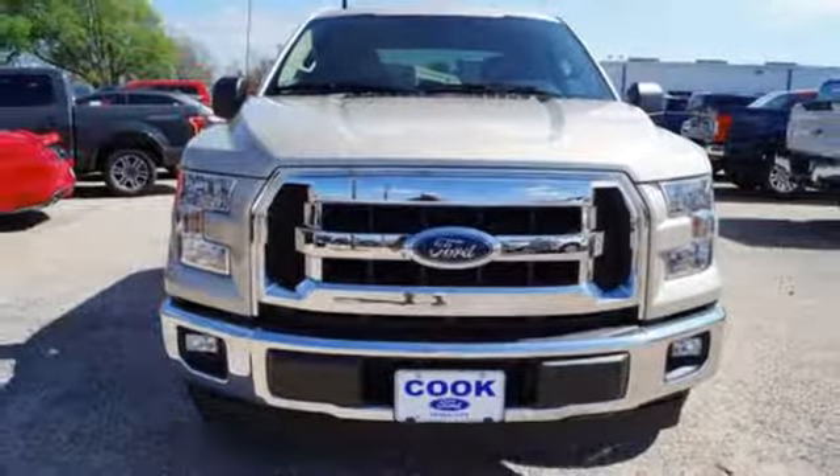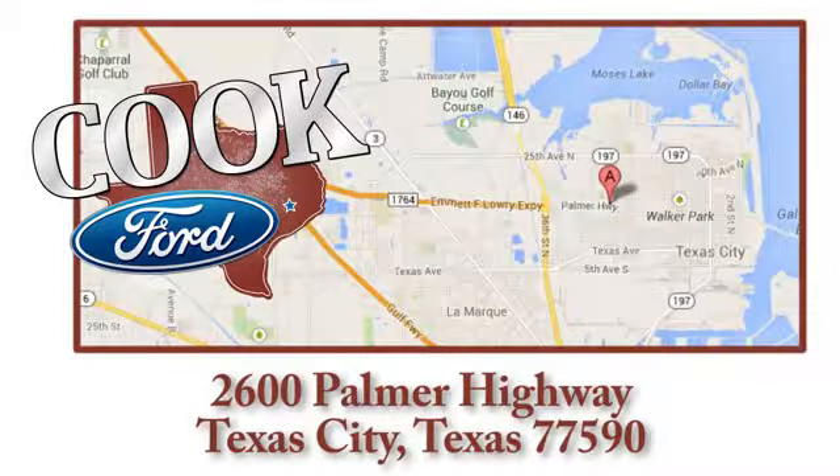Come in for a test drive. Call, click, or stop in today. We are conveniently located at 2600 Palmer Highway in Texas City, Texas.